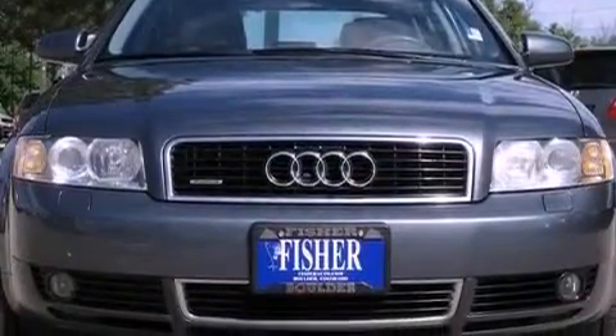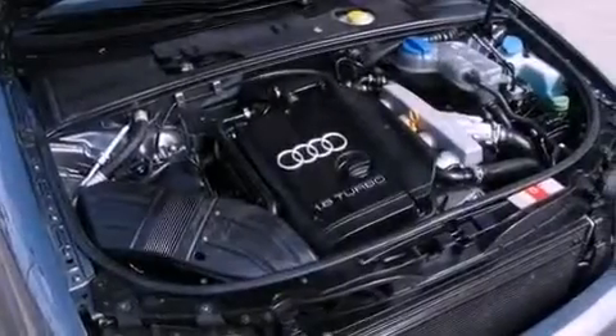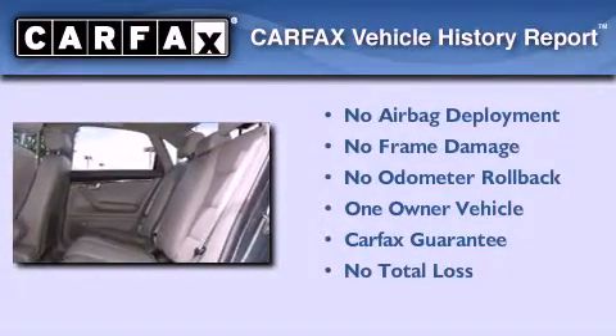With an EPA estimated rating of 29 miles per gallon on the highway, fuel efficiency is still high on the list of priorities. This Audi had only one owner, and it qualifies for the Carfax buyback guarantee.